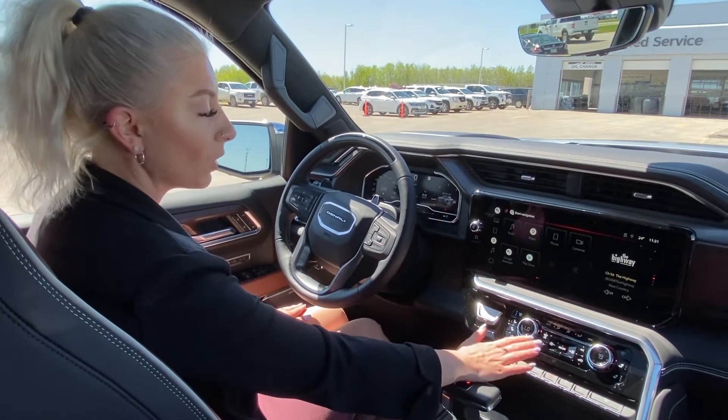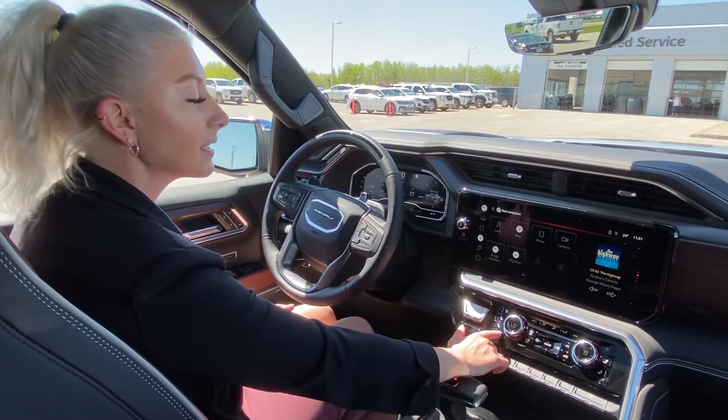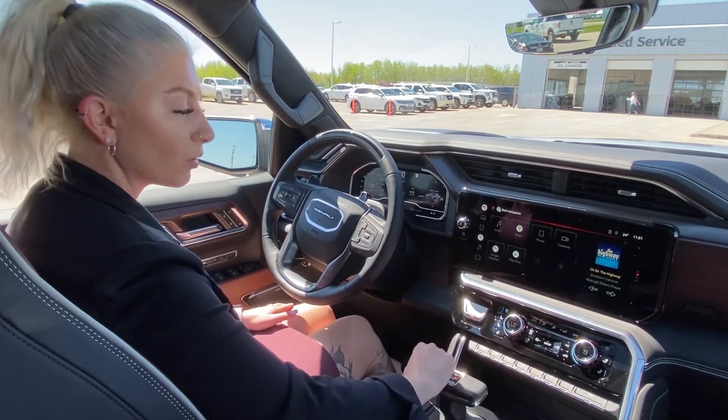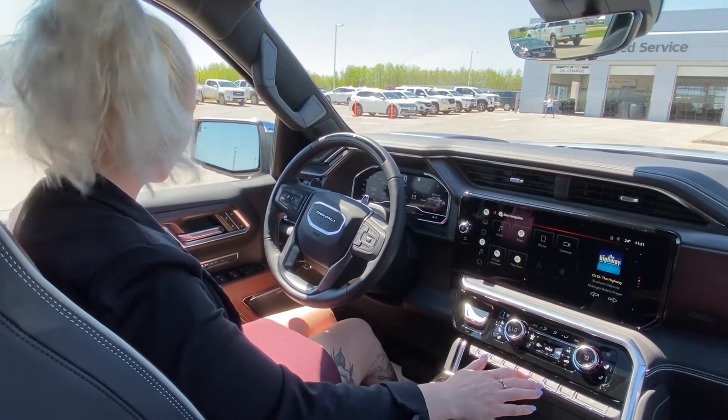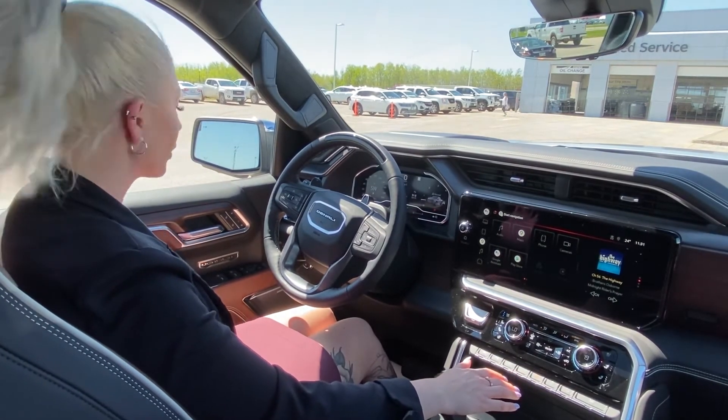It is a 12-speaker Bose system. Over here you have air conditioned seats, heated seats, and dual climate control for you and your passenger. Another really great feature this vehicle has to offer is massaging seats on the driver's side.